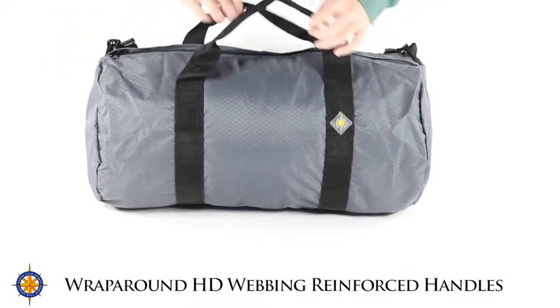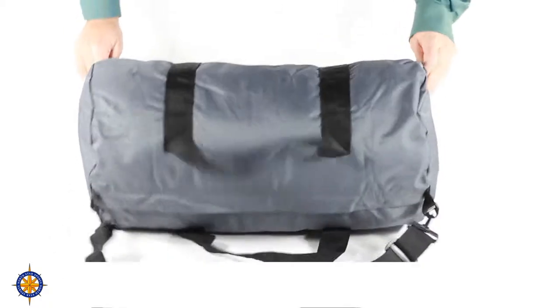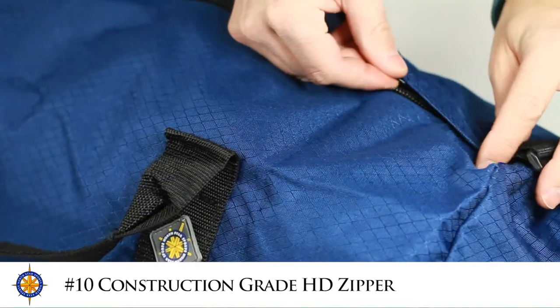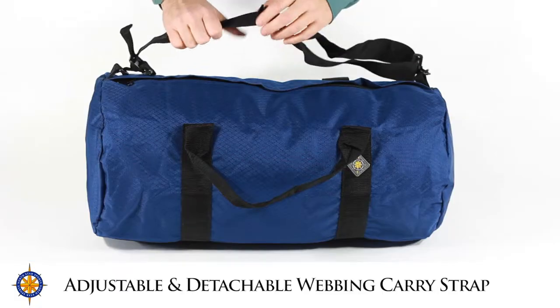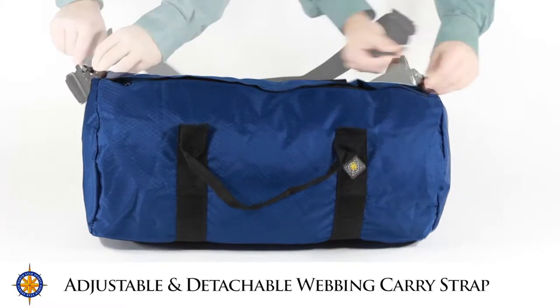The 1224 duffel bag features reinforced wraparound HD webbing handles. The number 10 construction-grade heavy-duty zipper runs the full length of the bag. This duffel bag also has a fully adjustable webbing strap that clips at both ends of the bag.